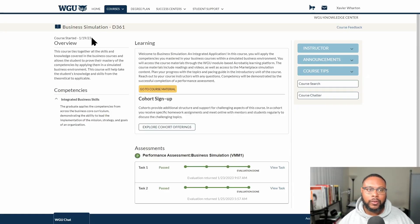Here we are at the course home page. You can see the course title up here, and when I started — January 19th. Here's an overview, the core competencies it covers, learning the cohort sign-up, course material, assessment information, instructor announcements, course tips, course search, and course chatter. This is a four-unit course and it contains a performance assessment broken down into two tasks. Let's look at the course resources page as well as the course materials.